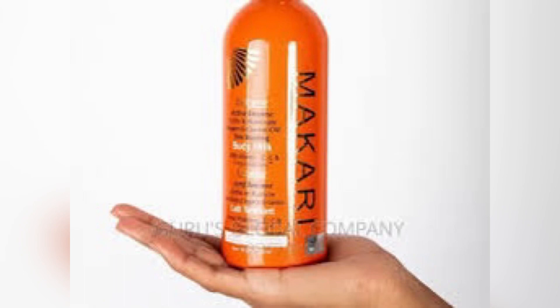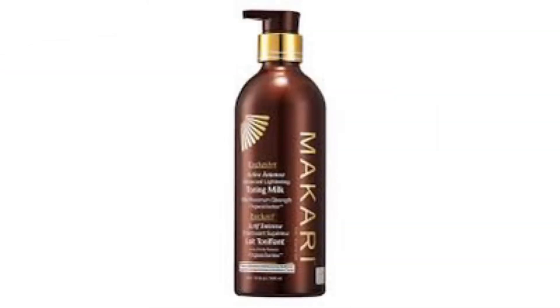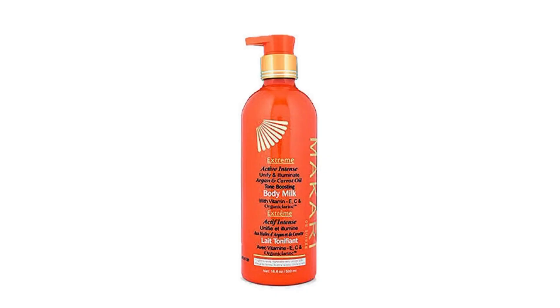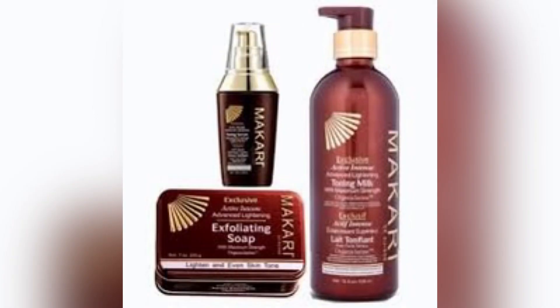Just know that if you've gotten the Makari lotion already, it's still a win, and if you have intentions of getting it, it is still a win. Makari is quite pricey — I went to the supermarket the other day and saw different variants ranging from about 15,000 to 20,000, and I saw Makari going up to 50,000, depending on the blend you're getting.